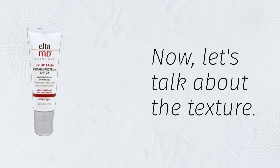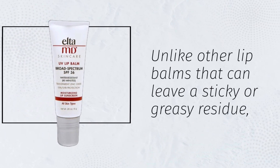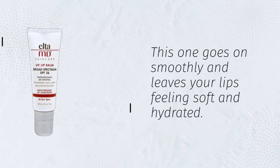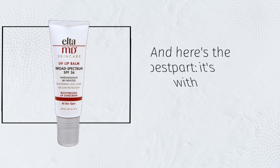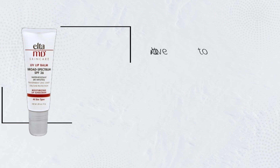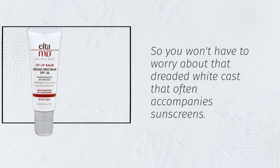Now, let's talk about the texture. Unlike other lip balms that can leave a sticky or greasy residue, this one goes on smoothly and leaves your lips feeling soft and hydrated. And here's the best part — it's formulated with transparent zinc oxide, so you won't have to worry about that dreaded white cast that often accompanies sunscreens.